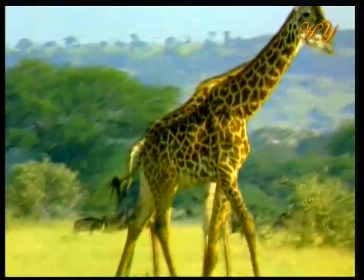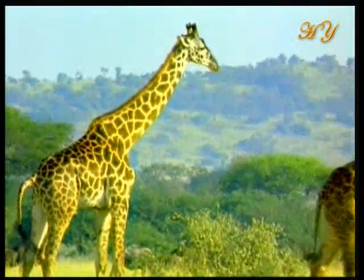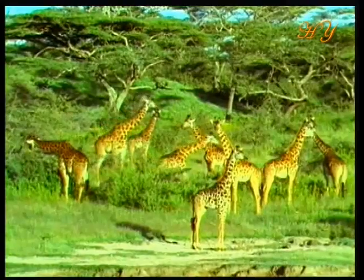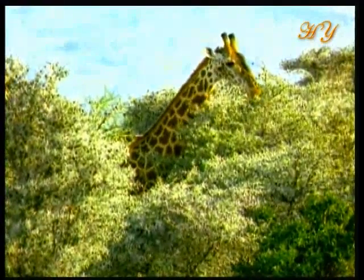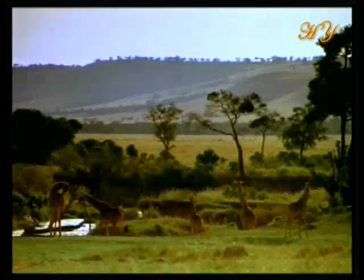At up to 5 meters in height, the giraffe is one of the largest terrestrial animals in the world. In order to survive, it has to pump blood from its heart to the brain, 2 meters above it. Its heart must therefore be exceptionally powerful.